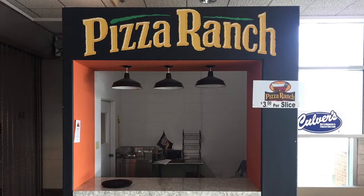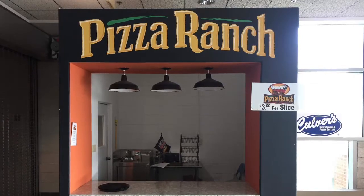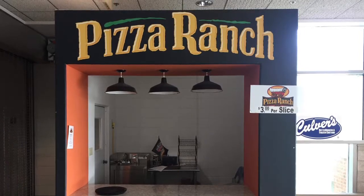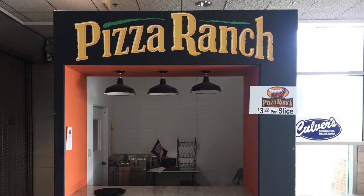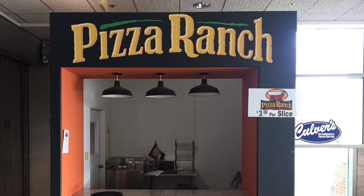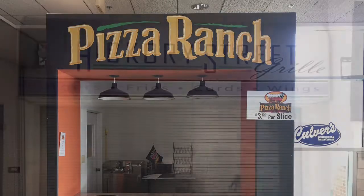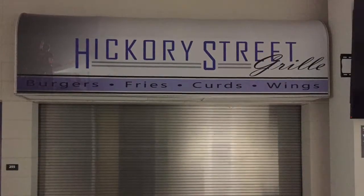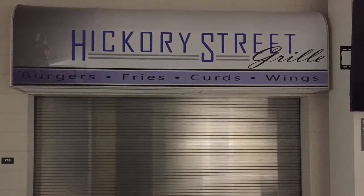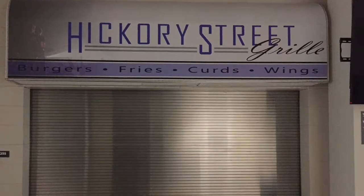Next, we have two examples of concession stands in the Verizon Center. One is Pizza Ranch and the other is Hickory Street. Pizza Ranch is obviously a great design point for this facility because there's one in the Mankato area — people are already familiar with it, and they're giving you pizza at a pretty good price of $3 a slice. Hickory Street looks to be a little small, and from personal experience I've had to wait in line a bit more, so if they could have more workers at that stand, it would help.